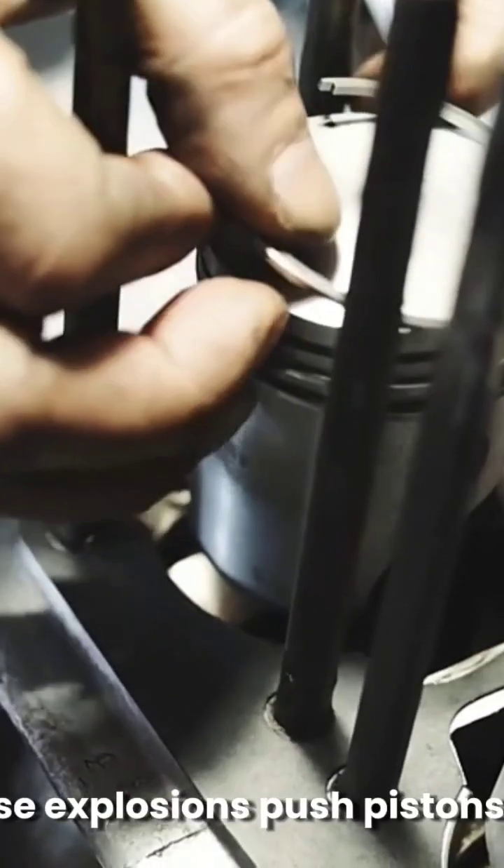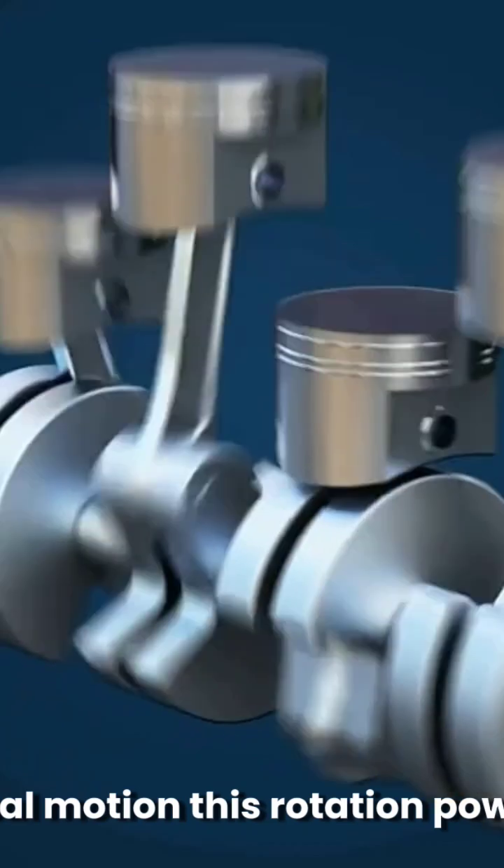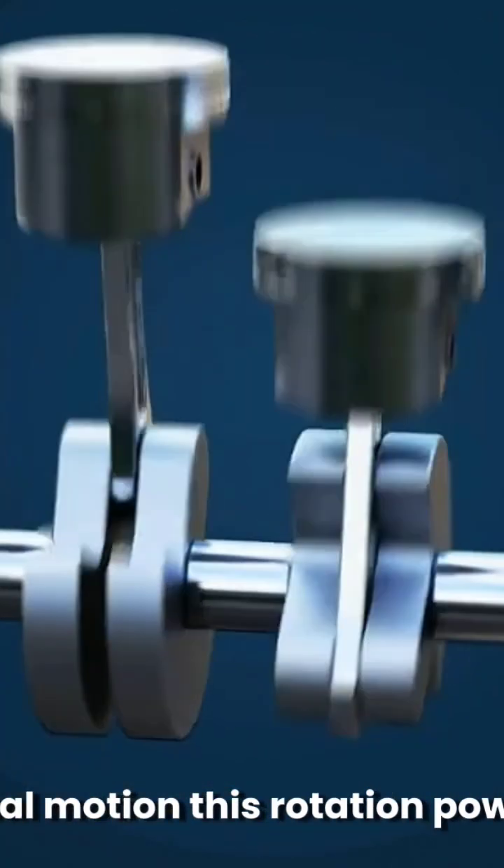These explosions push pistons down, which are connected to a crankshaft that transforms its linear motion into rotational motion. This rotation powers the wheels, propelling the car forward.